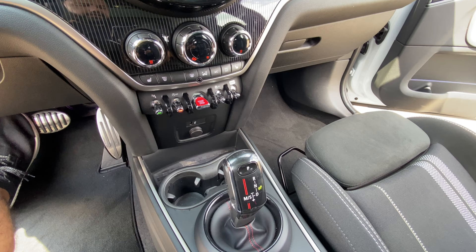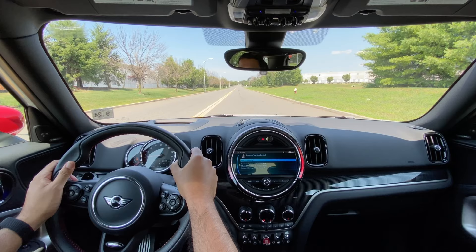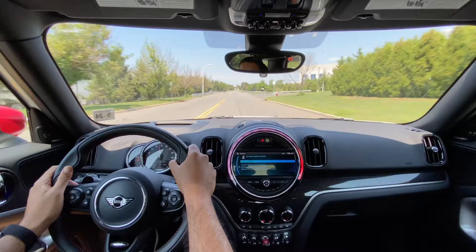To activate launch control, make sure you're in sport mode, in drive, and move the gear shift to the left, then turn off traction control once and you're ready to go. Put your foot on the brake, accelerator all the way down, and you'll see launch control active. Everything slides back — and it's actually pretty exciting.